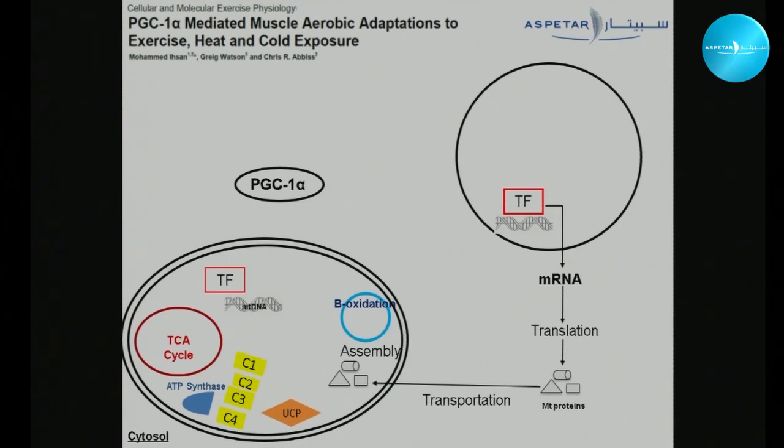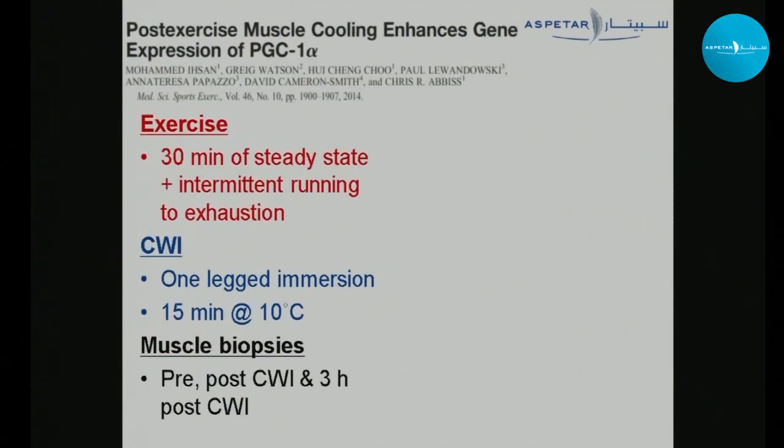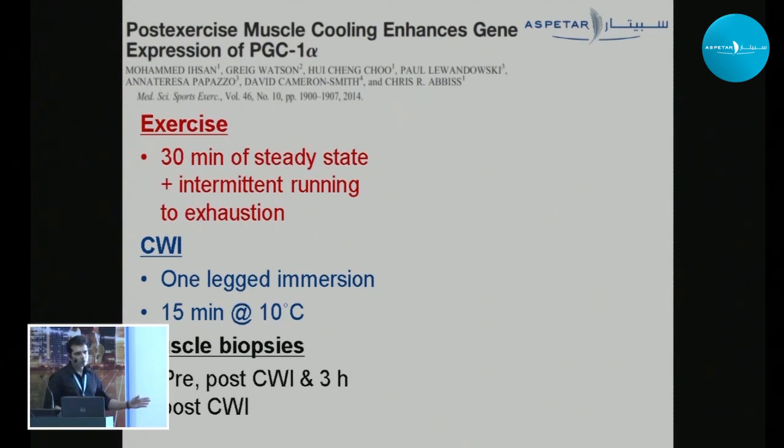PGC-1α has been identified as the major regulator of mitochondrial biogenesis. Once activated, it translocates into the mitochondria and nucleus, forms a complex with other proteins and the DNA strand, and regulates the transcription of various mitochondrial genes. Several pathways activate PGC-1α and they are all highly exercise-responsive. Since PGC-1α is quite central to mitochondrial adaptations, we looked at how cold water immersion might influence its expression. In our study, we exercised subjects to exhaustion and then performed a one-legged cold water immersion for 15 minutes, with muscle biopsies taken pre- and post-CWI at various time points.